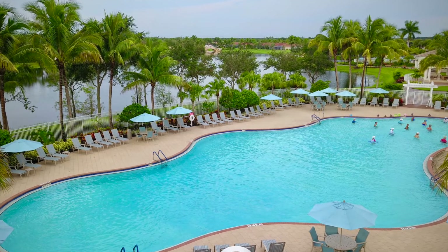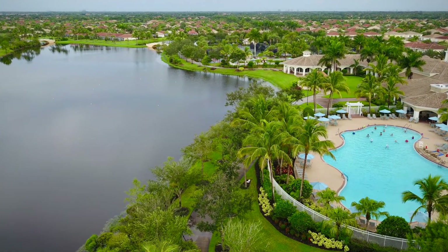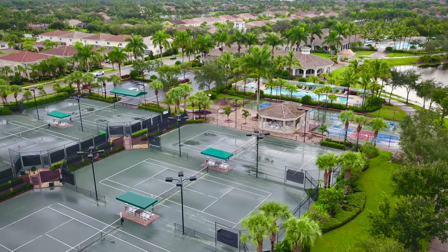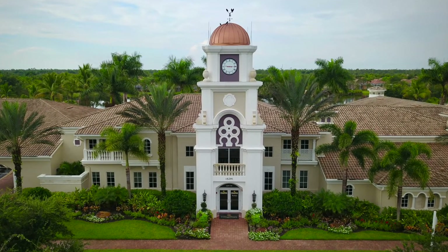For those of you watching who have no idea where Verona Walk is located here in Naples — we are right off I-75, exit 101. If you're headed towards Marco Island, head about three and a half to four miles and we are on the left. This gated community is just under 2,000 doors, ranging from small 1,300 square foot single family homes to attached villas, two and three bedroom units, townhouses with three to four bedrooms, all the way up to single family homes around 2,500 to 2,600 square feet.